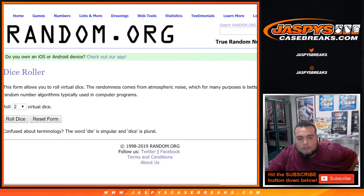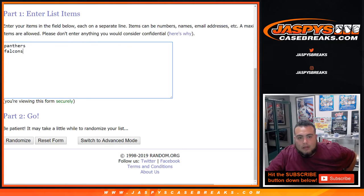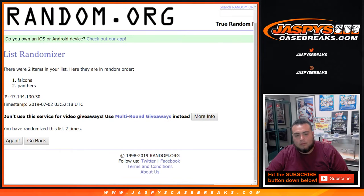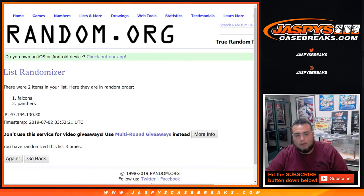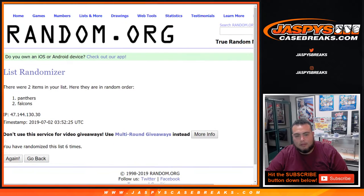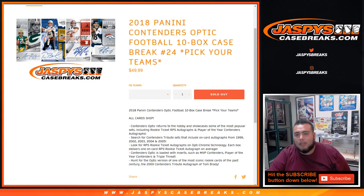Let's dice roll — two to four and five, nine times. Number one gets the duel: one, two, three, four, five, six, seven, eight, and nine. After nine times, going to the Falcons — there you go, Brandon. That will be yours. And that was the break, guys — Contenders Optic 10-box case break, number 24.